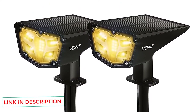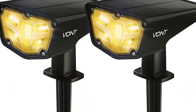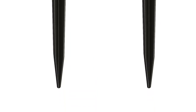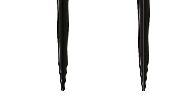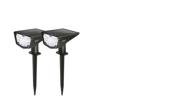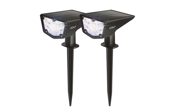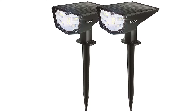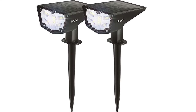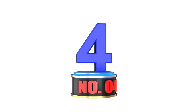Two brightness modes allow you to choose between brightness and battery life, with low mode lasting up to 12 hours and high mode lasting 6 hours. The lights are smart and will turn themselves on at dusk and off again at dawn should the battery still have a charge. The solar panels are adjustable and very durable, and the device is made from strong high-impact ABS with integrated 2000 mAh lithium batteries. Installation couldn't be simpler.